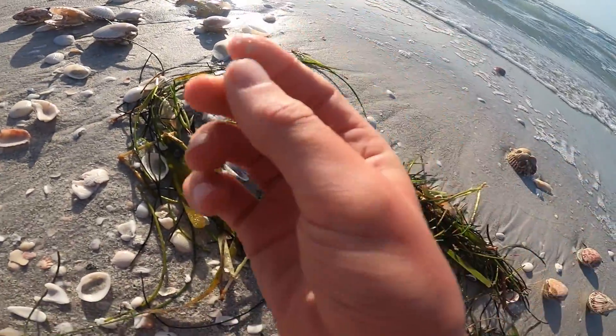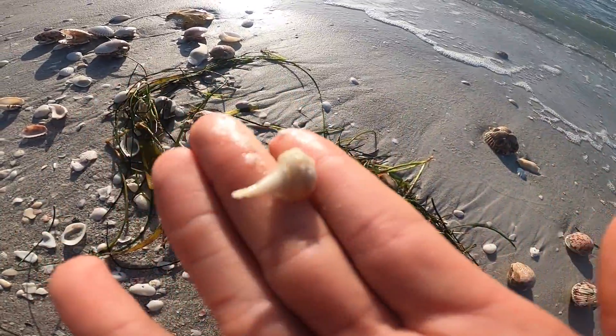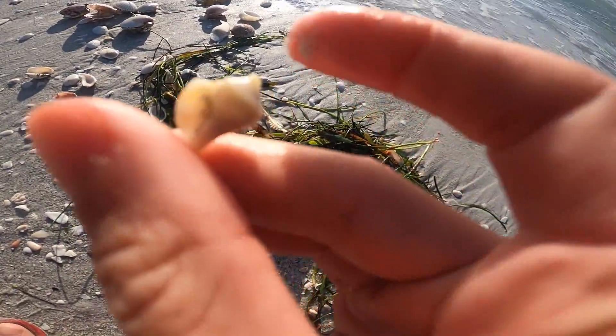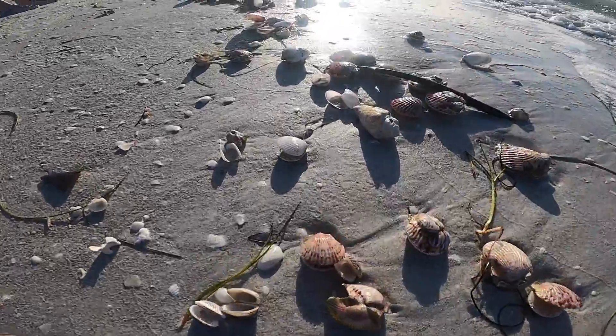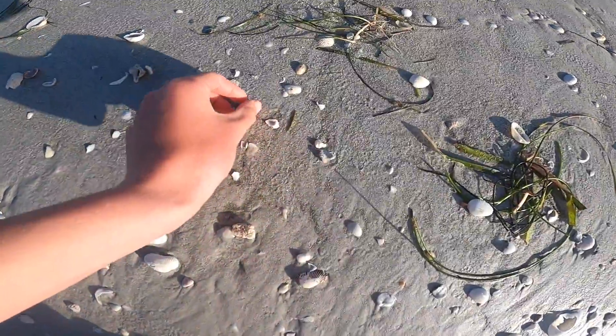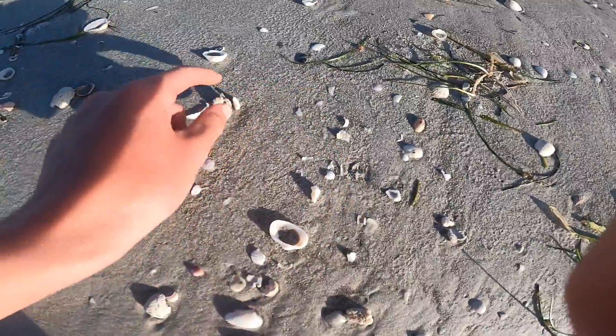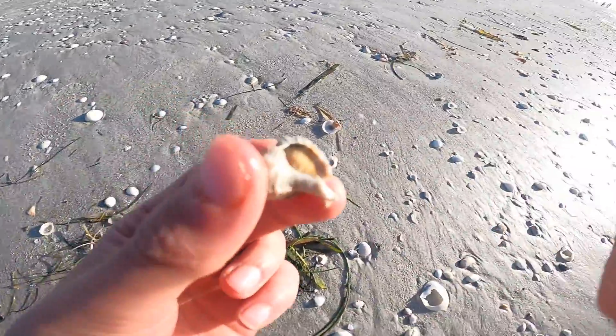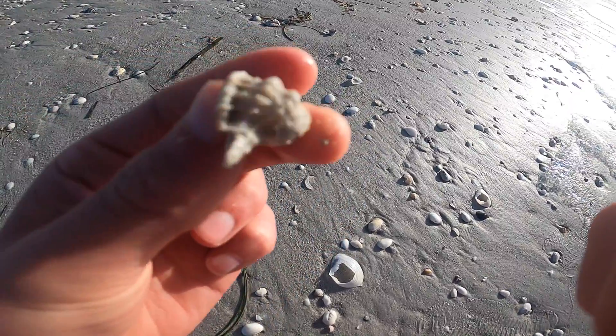Next thing I found is another little lightning whelk. I'm going to keep that one. And as I mentioned before, look at all these scallops just washed up. There's a little nutmeg and an apple murex. Apple murex, pretty nice one, a little bit discolored.